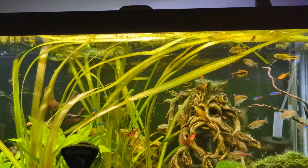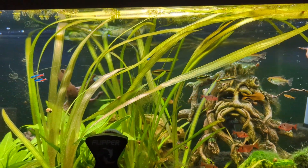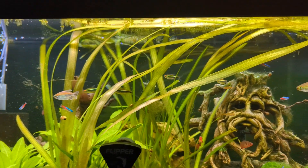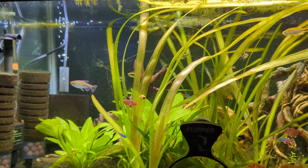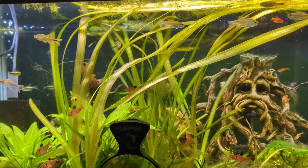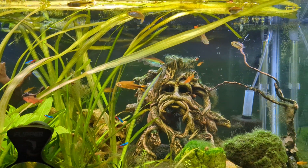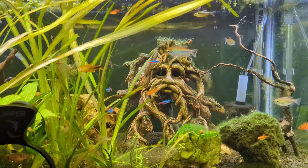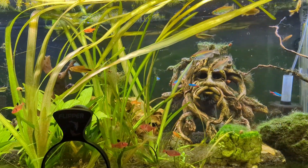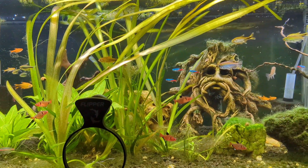I actually bought some extreme community blend flakes. I've been using the nano pellets, but they just sink too fast — I think it was starting to stress the fish since they weren't getting enough food. A lot of tetras won't eat off the bottom; they're mid-level fish. So I wanted to make sure they were getting plenty of opportunity to eat, and as you can see they're already starting to look better. I've also started feeding them twice a day in smaller amounts, so they have more opportunity to actually eat.